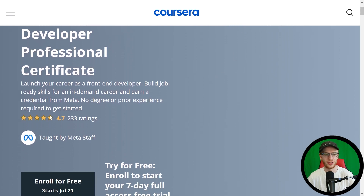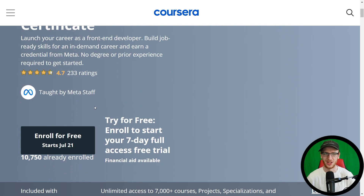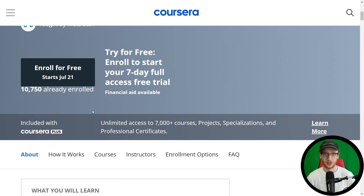Luckily, this has no degree or prior experience required, so no matter who you are, you can just jump into this and start on your path to become a front-end developer. 4.7 stars on 233 ratings is not many ratings because it is relatively new, but very high ratings for how it's been done so far. We are taught by Meta staff, of course. And it is included with Coursera Plus, which is very important. If you want other certificates or other courses as well, make sure to start Coursera Plus instead of just enrolling in the certificate — you will save a lot of money that way.